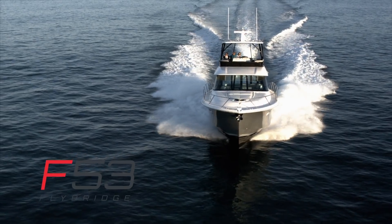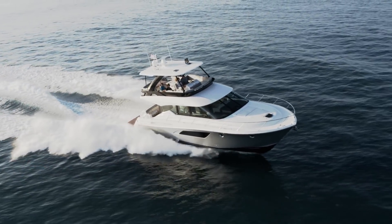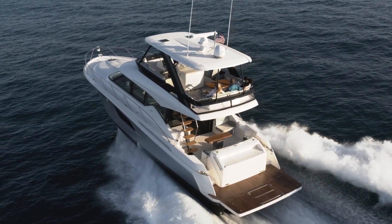Welcome to the Tierra Yachts F-53 Flybridge product walkthrough. We're going to take you on a complete tour of this model, pointing out all of the details and finishes that make her best-in-class. Welcome aboard!